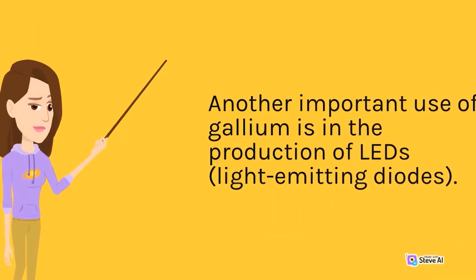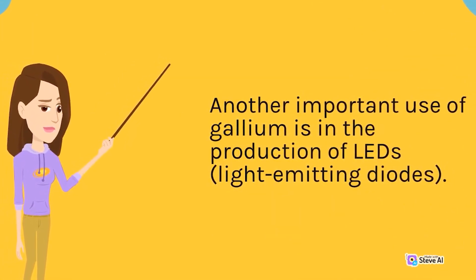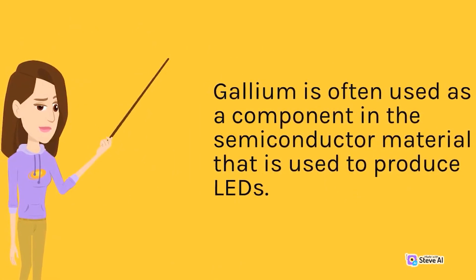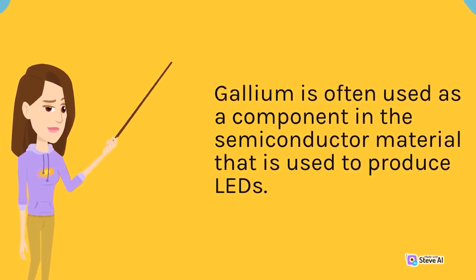Another important use of gallium is in the production of LEDs, light-emitting diodes. Gallium is often used as a component in the semiconductor material that is used to produce LEDs.